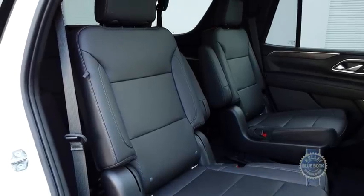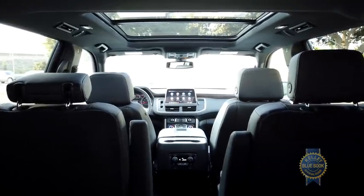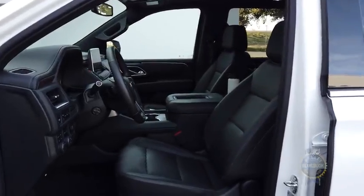In short, there's no bad seat among the Tahoe's three rows. Though ours seats seven, you can equip a Tahoe to seat up to nine people, facilitated by a front bench seat that's sadly only available on the base LS trim.